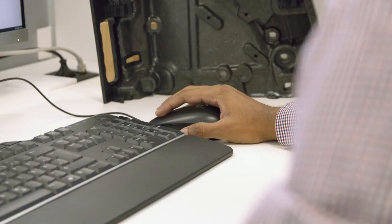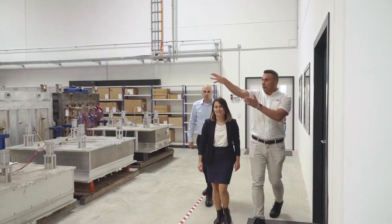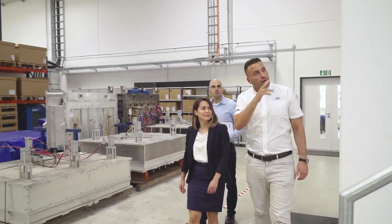We focus on understanding the end customer needs and objectives. To do so, we have a collaborative design approach. We invite our customers to the Innovation Center because here is where we group all the services which are beneficial to them.